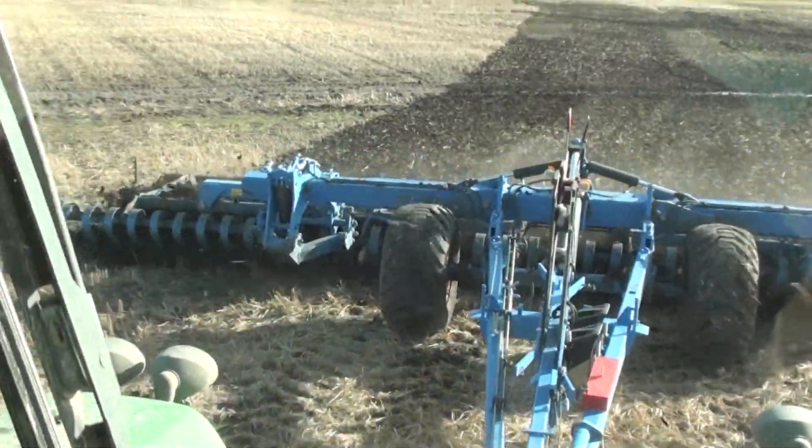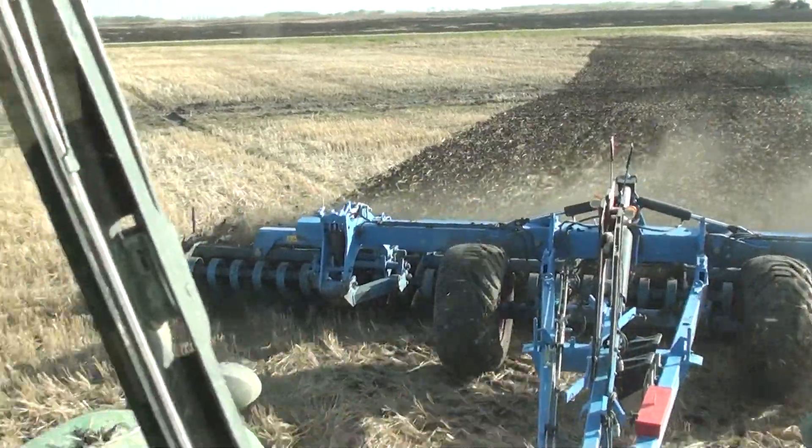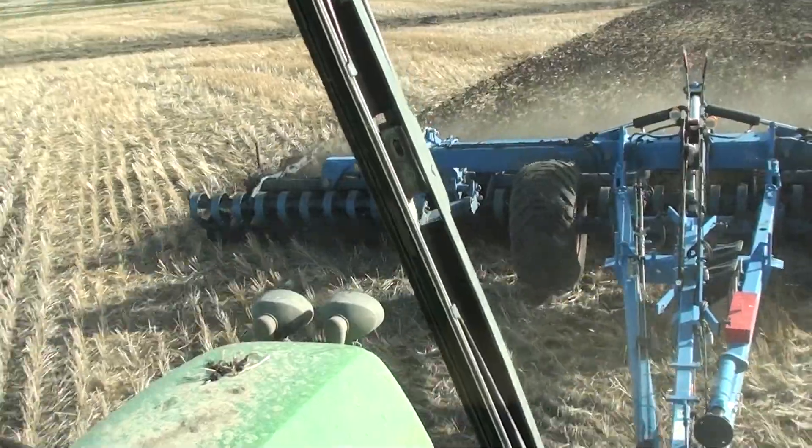Now there may be a little indent there, but still nothing to even worry about. Corwin, you know you'll go over top of that with the air seeder and it'll be just like a speed bump — not even that.